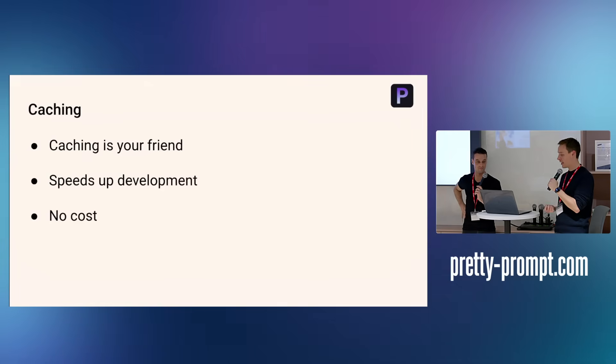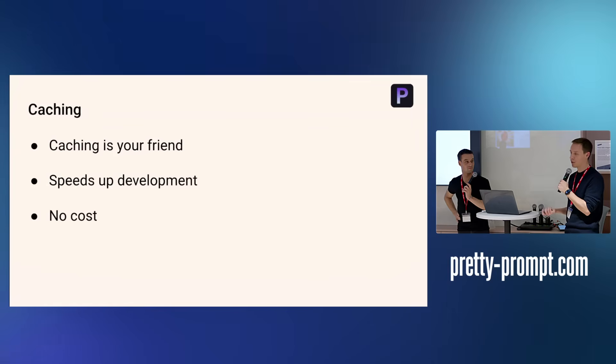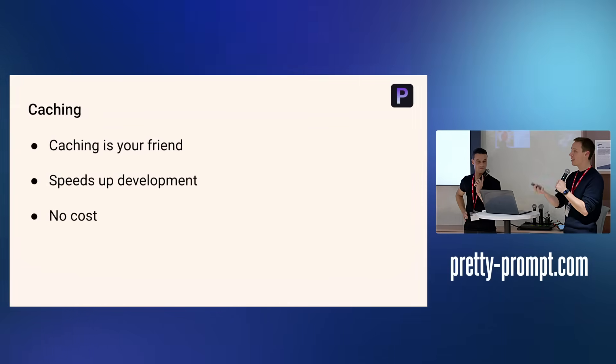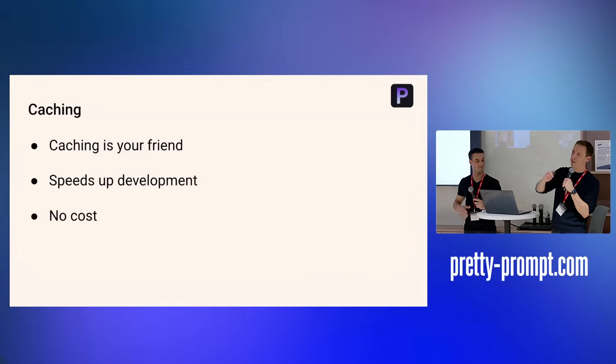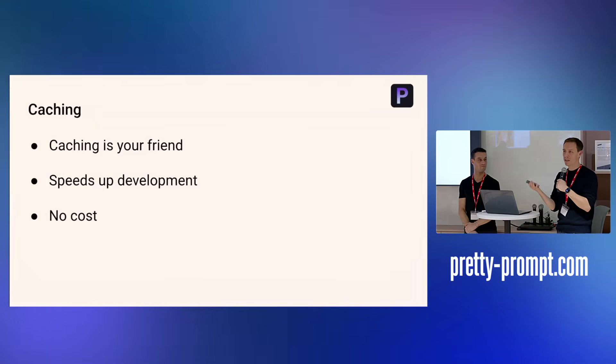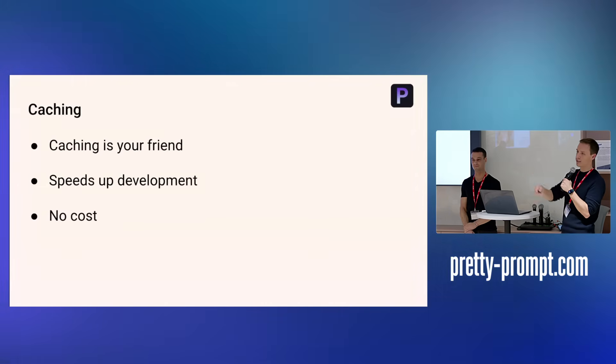Caching was a big one. When you're developing, you always want to be caching your language model calls — this keeps the lid on costs and keeps latency low. When you're in development, you're probably refreshing your environment multiple times; you don't want to keep calling those language models every single time.